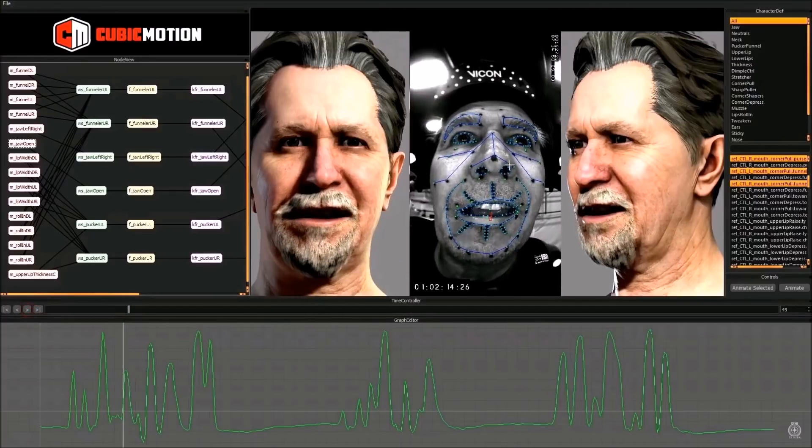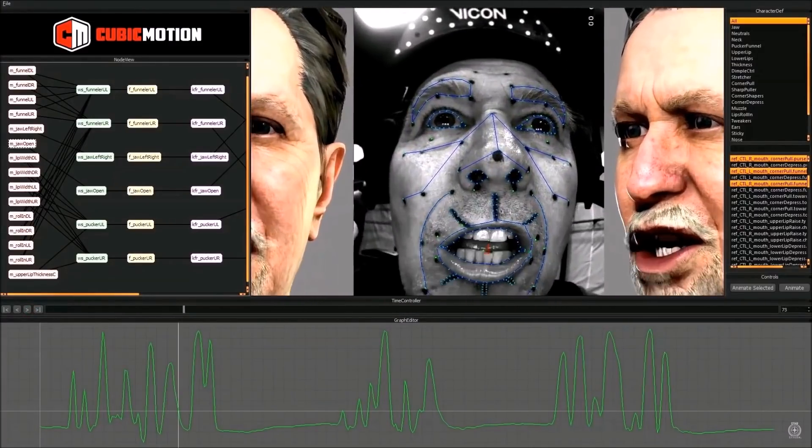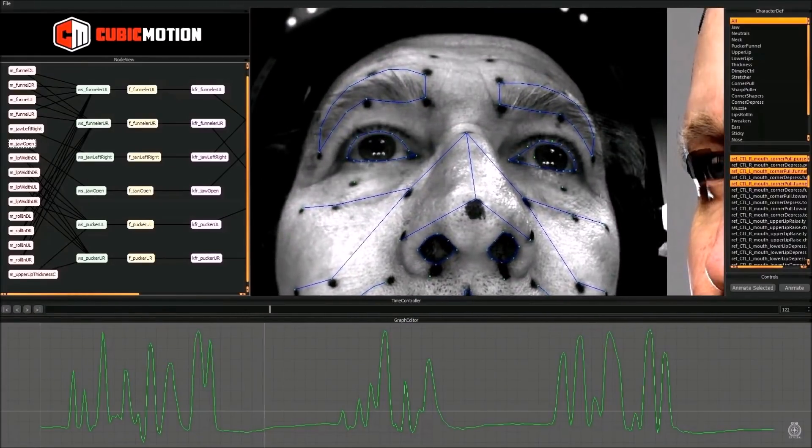Combined with the motion capture studio for the character animation side, they now also have some of the best technology and software to allow them to capture the actors' faces and overlay their whole array of expressions and animations onto the in-game character face.